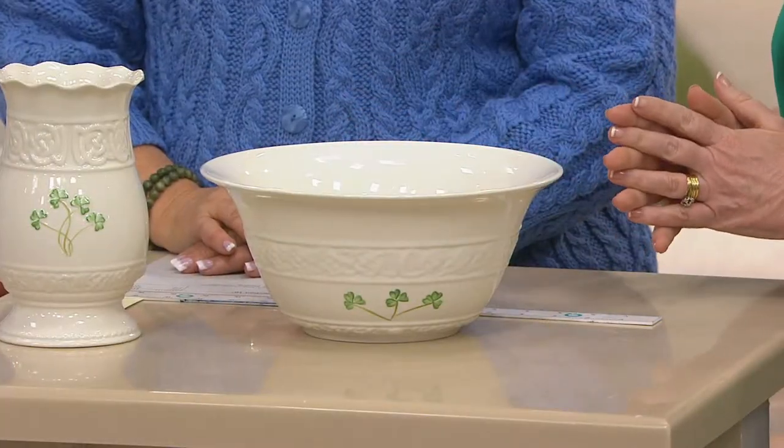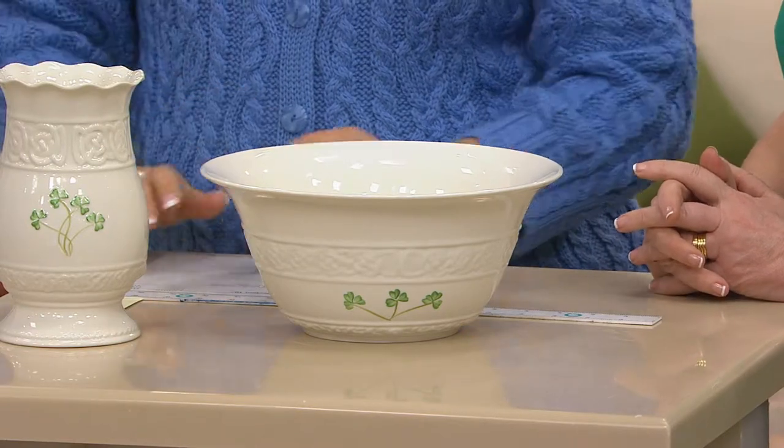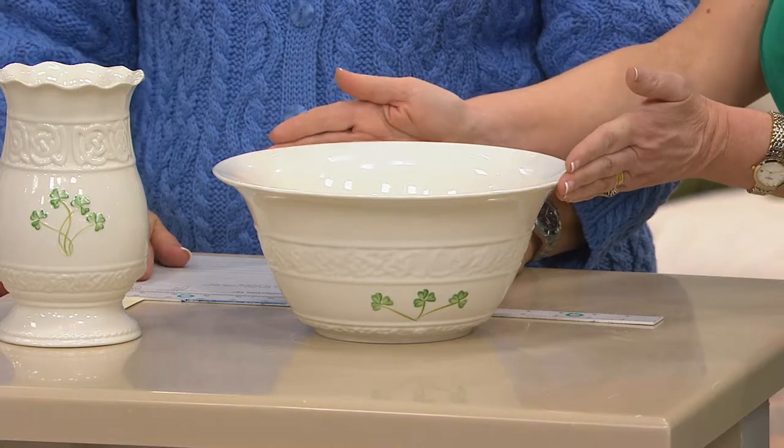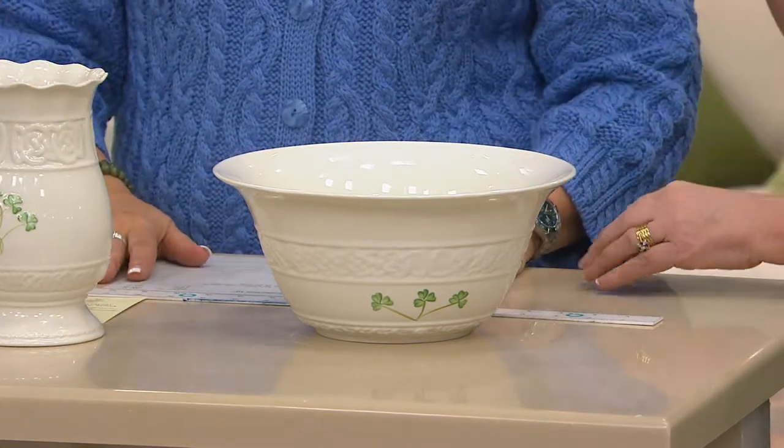That's the beauty of Belleek — it has many uses. You can do so many different things with it, which is why we introduced the Everyday range, because people love to use their Belleek. Anybody who has been to the factory will know that everything is completely handcrafted from start to finish — we do guided tours and talk about 16 pairs of hands touching the Belleek.